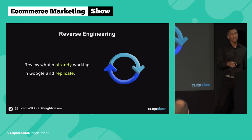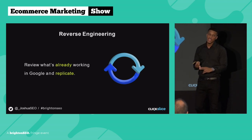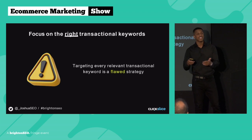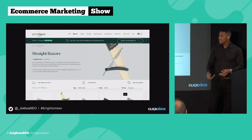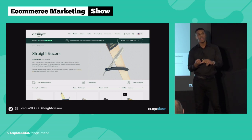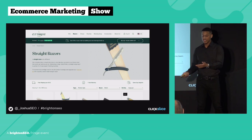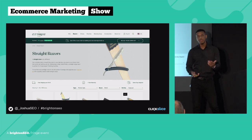We know what keywords we should be targeting and we know what page we should be using. But that doesn't mean you should go out and target every transactional keyword — if you target every relevant transactional keyword on the same page, it's actually a flawed strategy. I'll give an example of a client we work with right now: Cutthroat Club, a men's grooming brand that sells products in the US, UK, Canada, and literally everywhere. This is their category page selling straight razors.